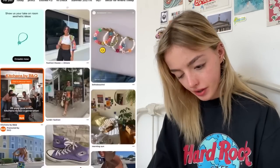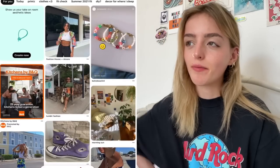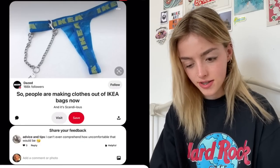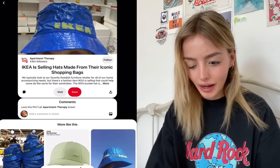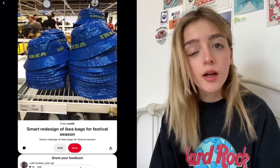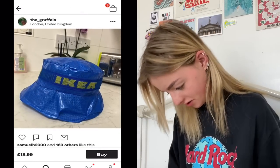Do you guys remember back in 2018 when making things out of IKEA bags was trendy? I want to bring that back. These little bucket hats — were they actually at IKEA? I'm gutted I missed out on that. I just always end up being drawn to the most random things.